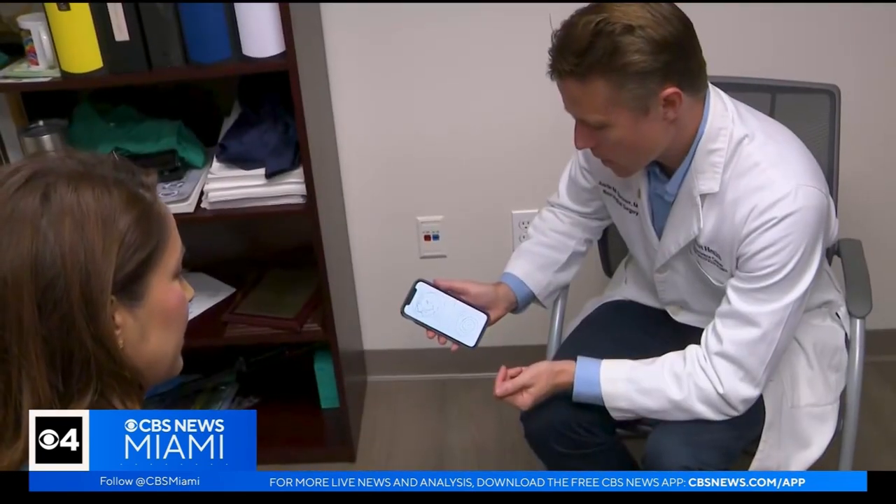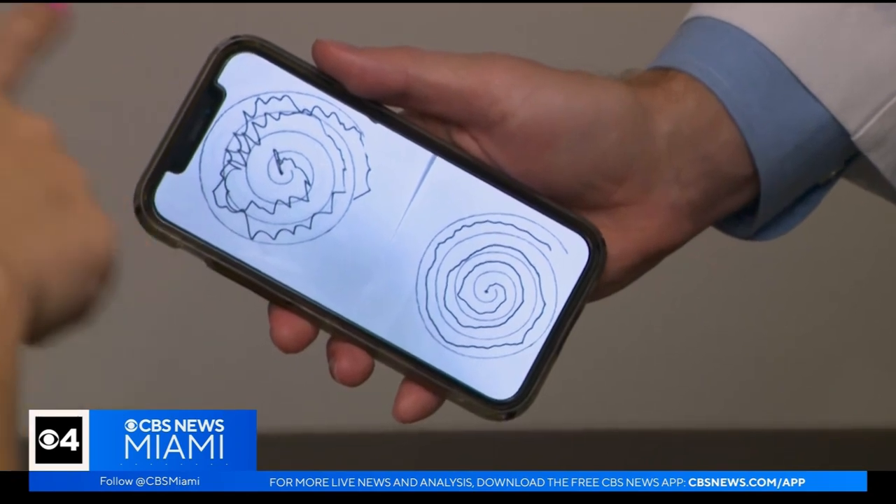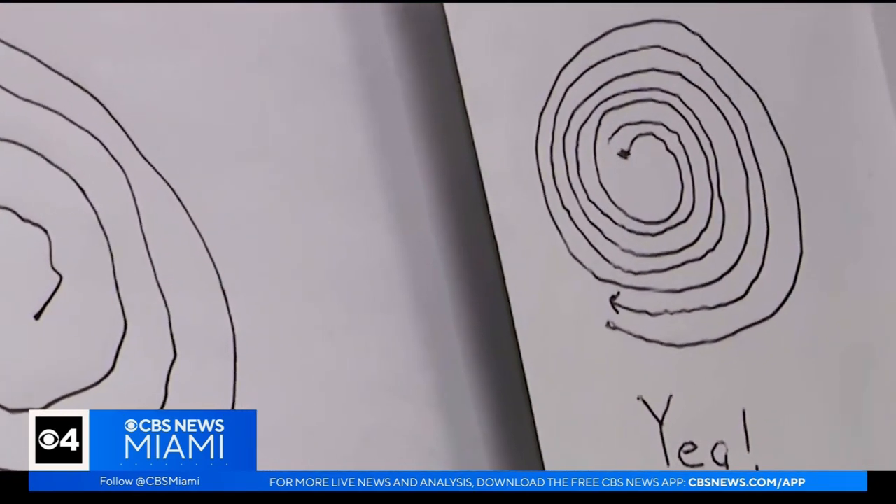Dr. Sporer showed us these incredible images where once patients' hands shook too much to stay within the lines, they were able to complete the task immediately after the HIFU treatment. While therapeutics are improving and diagnosis is getting easier, there's still no cure for Alzheimer's disease.